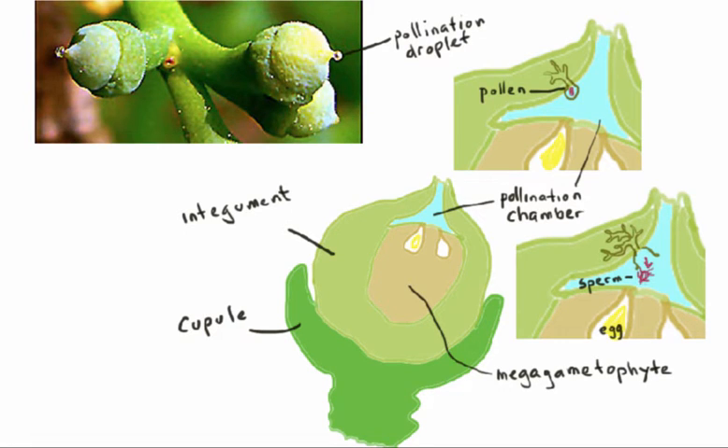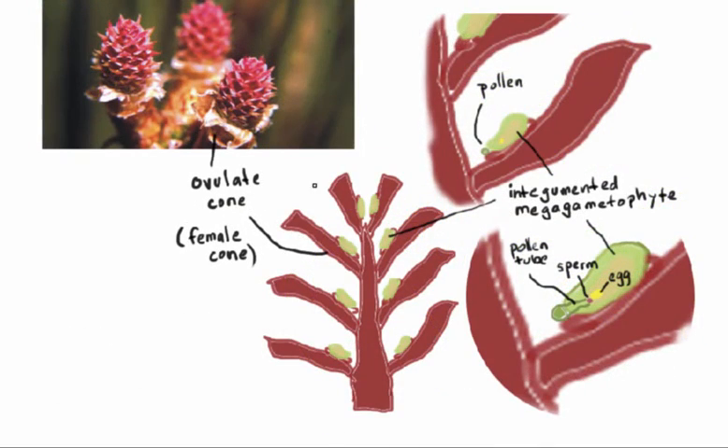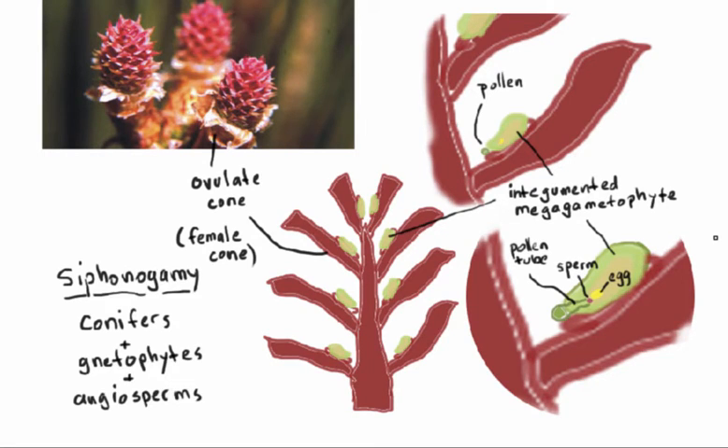This system is called zooidogamy, and it's found in the cycads and the ginkgos. In the second system, used by conifers, gnetophytes, and angiosperms, there is no stage of free-swimming sperm cells. Instead, the pollen lands on a sticky surface and then a pollen tube grows out from the pollen grain and extends toward the female gametophyte, delivering the sperm nucleus directly to the egg. This system of using a pollen tube is called siphonogamy, and it's characteristic of the conifers, gnetophytes, and angiosperms.